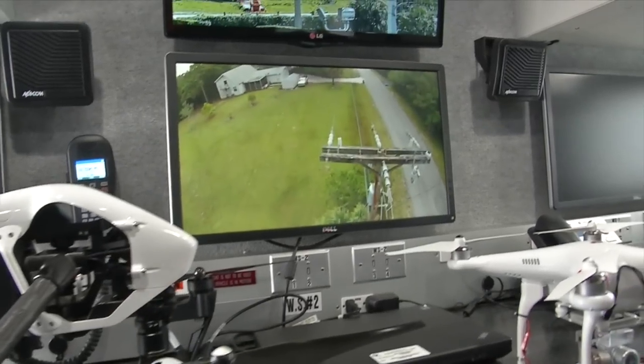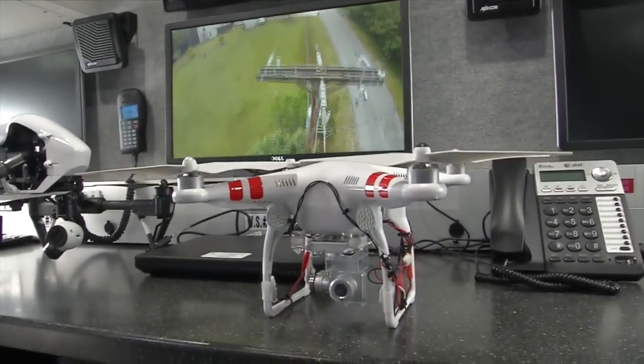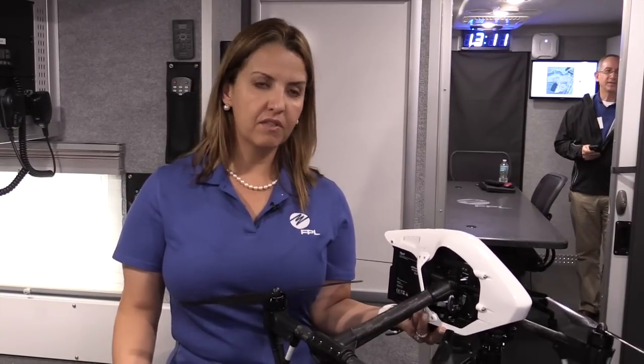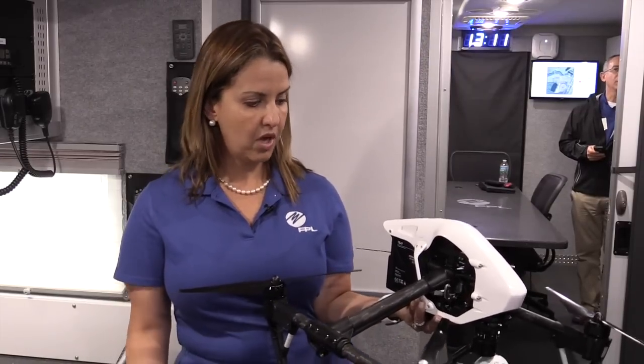The purpose of this would be immediately following the storm, you're able to make it airborne, get it over the lines and see how extensive the damage is. Perhaps even if the damage isn't that extensive, minor restoration efforts may be able to restore power to our customers much sooner. These newer models can be airborne for about 15 minutes or so, and 15 minutes of flight time is not a long time. As the technology evolves, you can see it's very small.